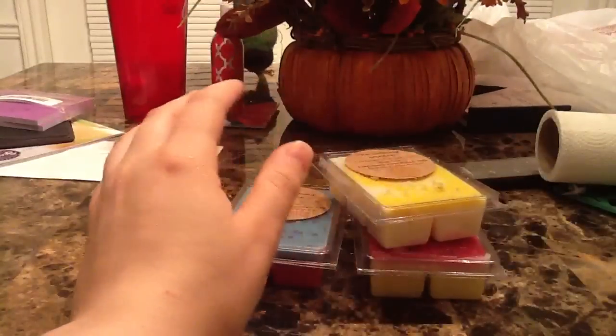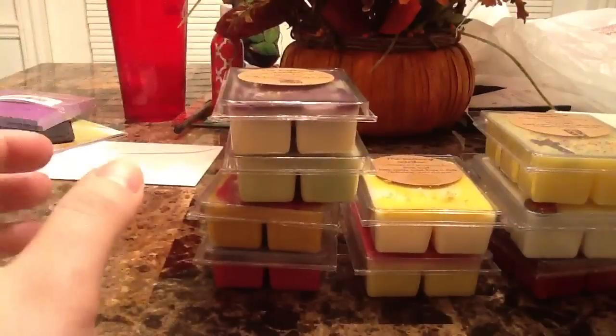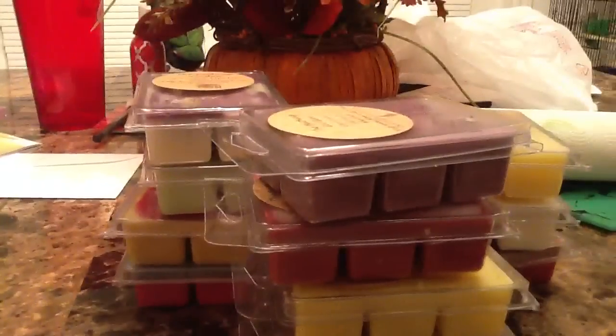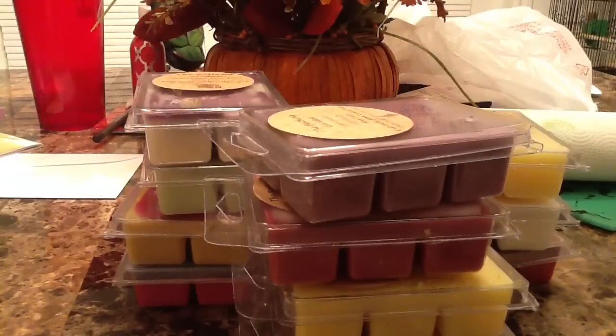I'm really going to enjoy all these tarts and I'm so glad I purchased from her. I'll leave the website link down below so you can check it out. Thank you all so much for watching, and also check out my Facebook page — I'll leave that link below too. See you all in my next video, bye!